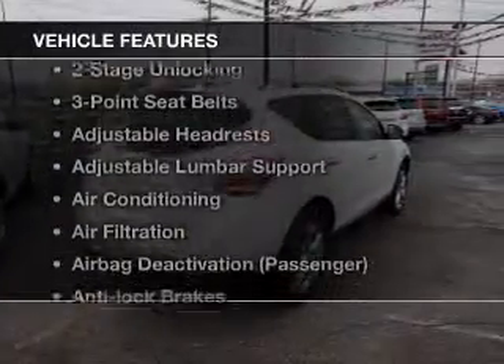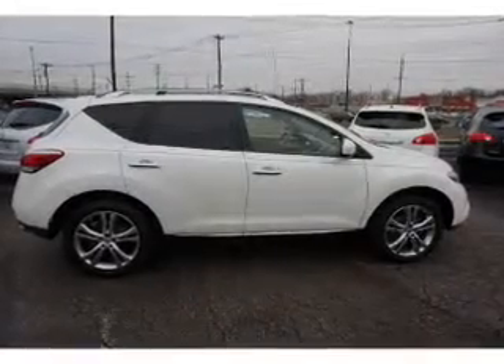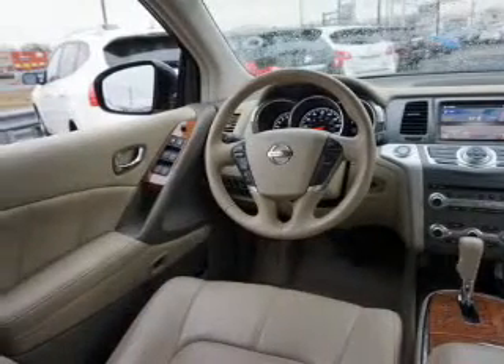With these notable features, you won't want to miss out on the opportunity to own this amazing ride: power windows, cruise control, Bluetooth wireless, an alarm system, power steering, and air conditioning.